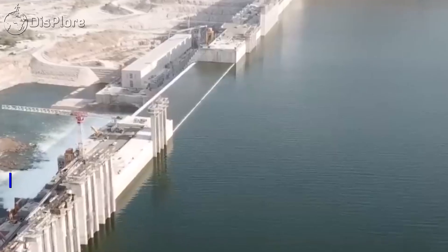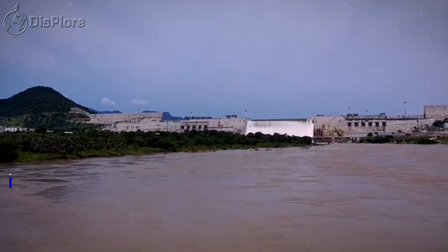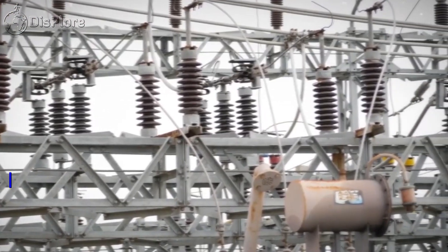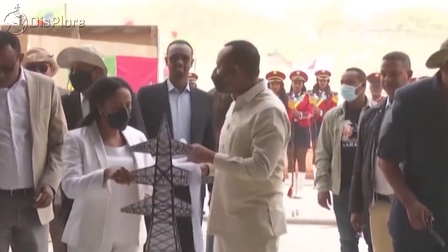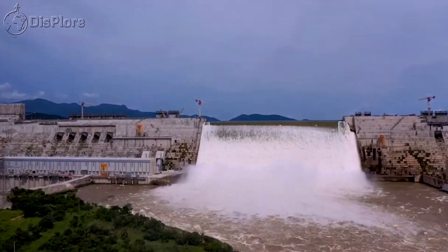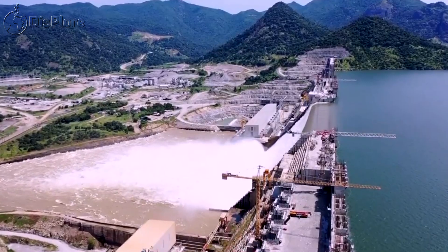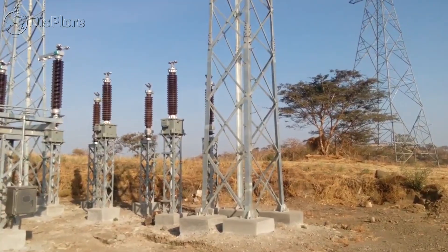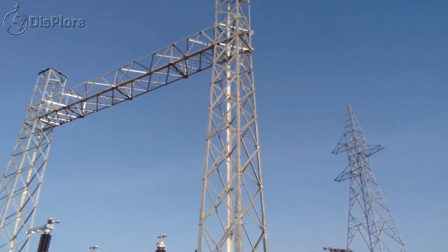The dam is a massive infrastructure project, with a height of 175 meters, a length of 1.8 kilometers, and a total capacity of 74 billion cubic meters. The GERD is expected to generate 6,000 megawatts of electricity, making it the largest hydroelectric power plant in Africa and the seventh largest in the world. The GERD aims to provide Ethiopia with a reliable source of renewable energy, reduce dependence on fossil fuels, and contribute to the country's economic development.